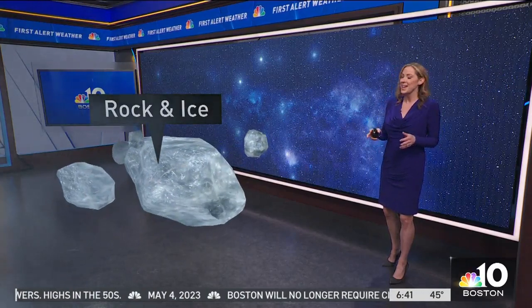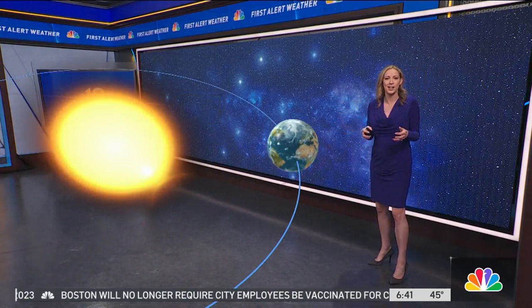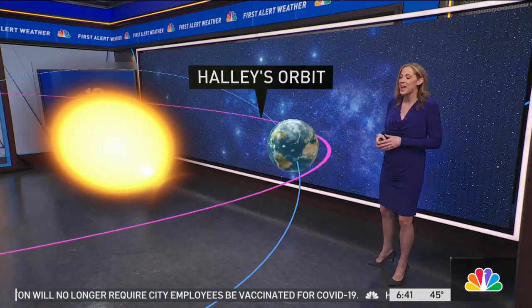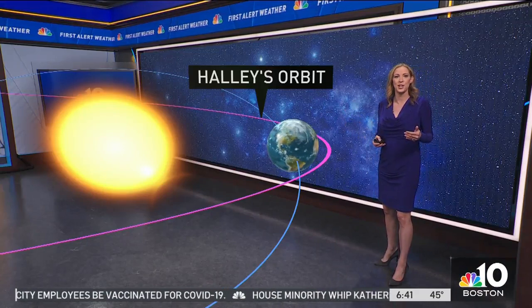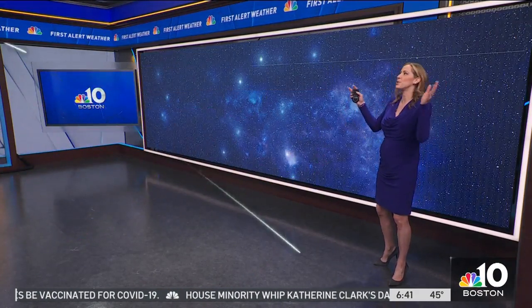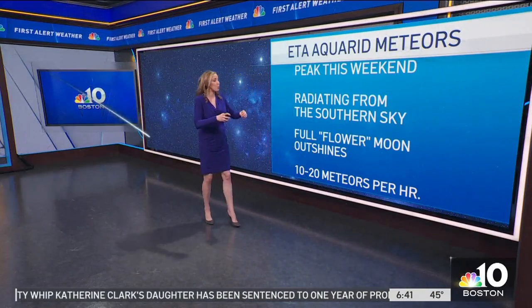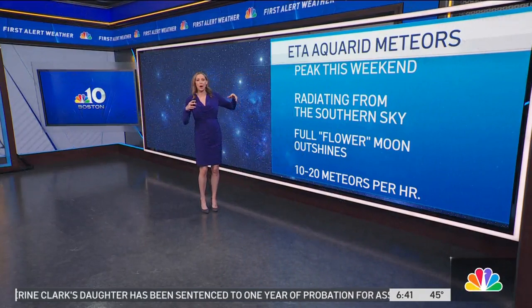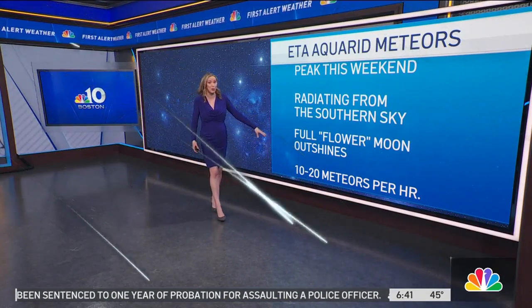Halley's Comet is made up of rock and ice, and that rock and ice burns up as it gets closer to the sun and in our Earth's atmosphere too. As we approach and move through Halley's orbit, we get that little dust cloud in the sky, which produces all the beautiful meteors you see in the night sky. This particular meteor shower peaks this weekend, with the radiant and those meteors seemingly coming out from the southern sky with the constellation Aquarius. Expect to see about 10 to 20 meteors per hour.